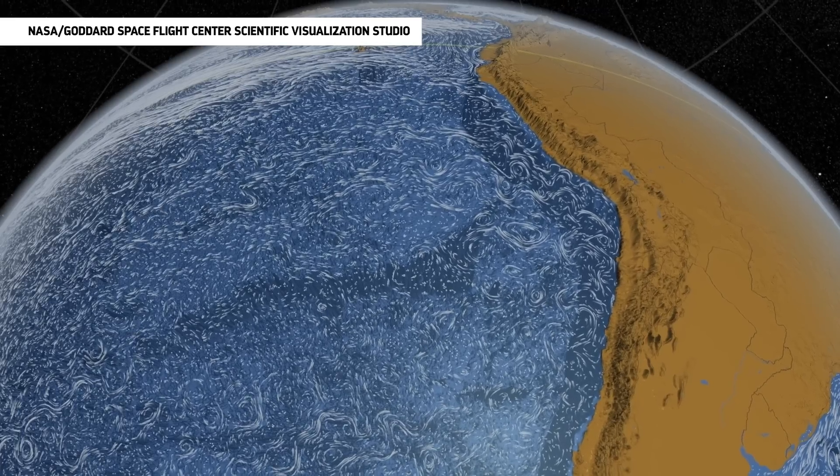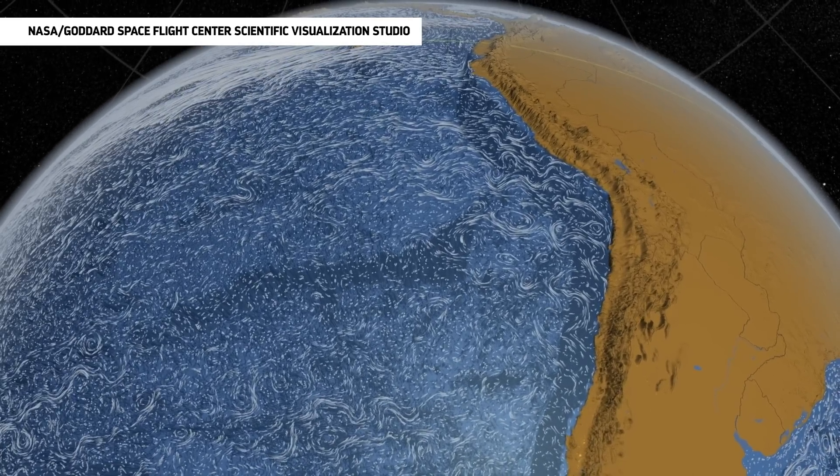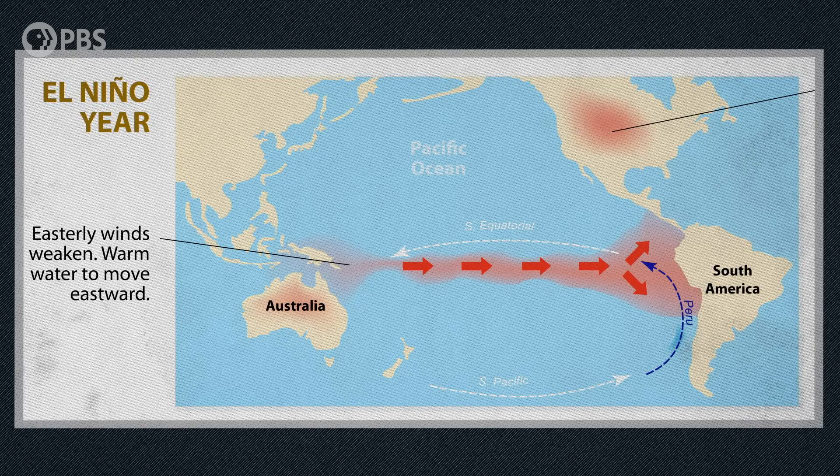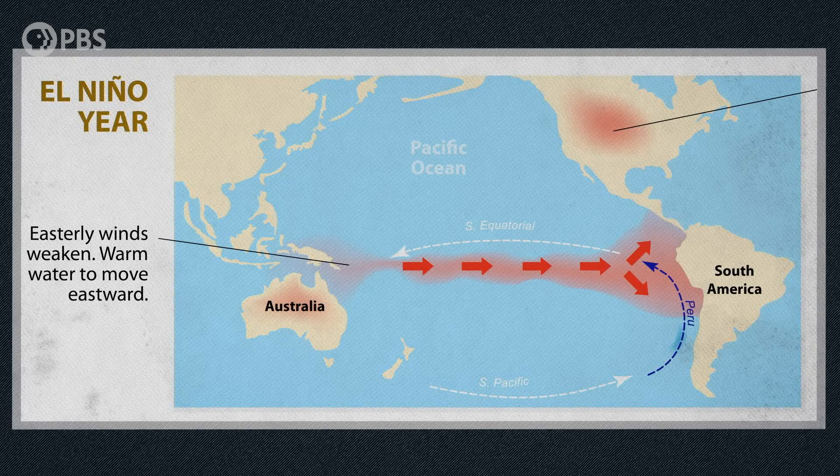While that study of sediment cores only looked at this cycle over the past 100,000 years, it was probably happening back in the Miocene epoch, too. And we know from studying climate in the present that it's a complicated system. So other factors, like that pattern of warming ocean currents known as El Niño, probably also played a role in why the strandings happened four times.